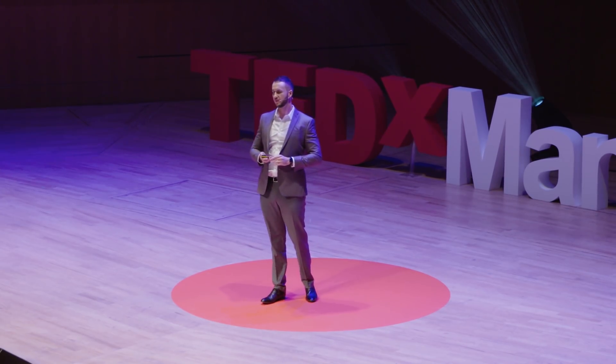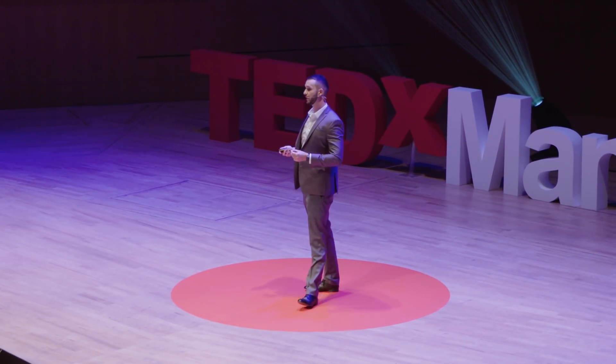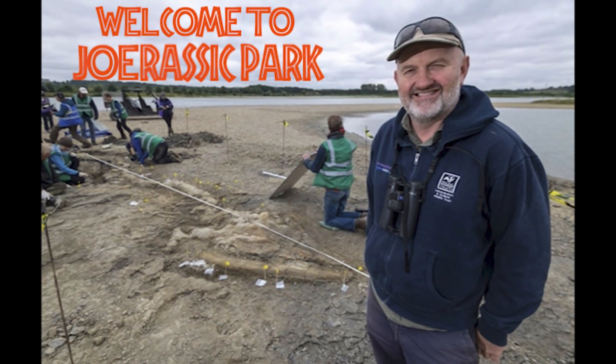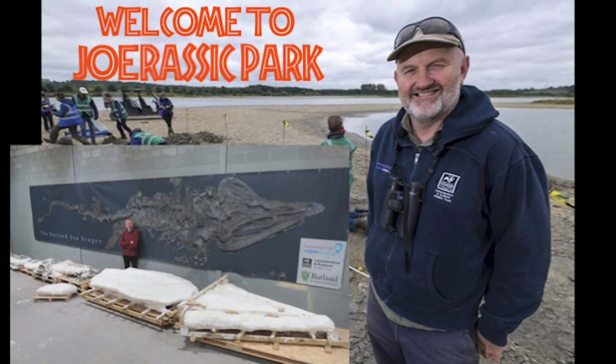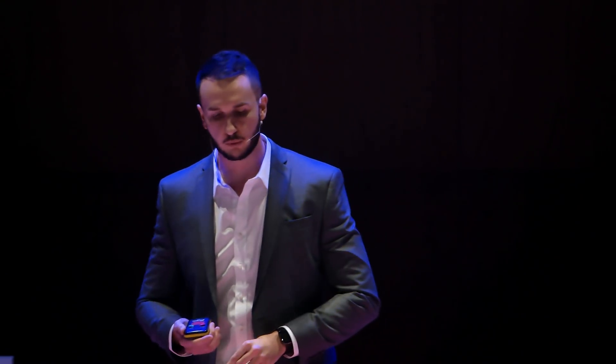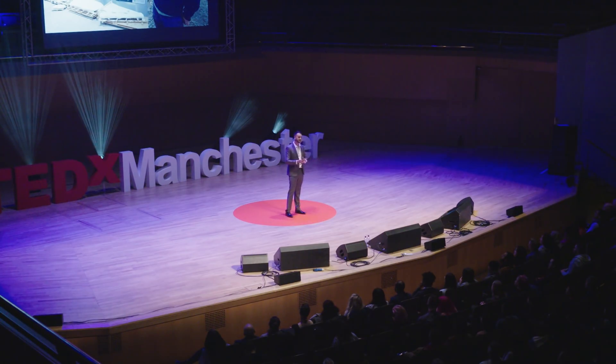So what next for this significant specimen? The next major step is for Nigel to clean and conserve the entire skeleton, and this is going to take at least two years. At that stage, me and the rest of the team will be able to study the ichthyosaur in as much detail as possible, and then prepare it for its eventual display at Rutland, where it will hopefully attract millions of people from around the world to come and marvel at this Jurassic giant and understand the hidden history right beneath their feet.